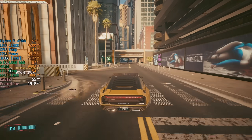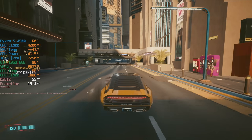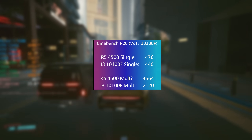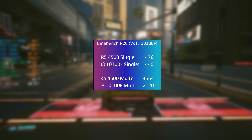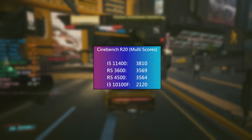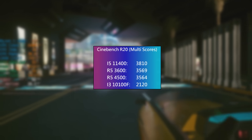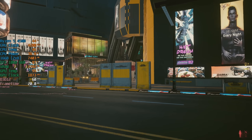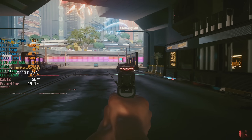At its current price the 4500 is cheaper new than used 3600s, occupying a similar price point as the i3-10100F — a quad-core chip that it'll trade blows with in gaming but outperform in application benchmarks thanks to the extra cores and threads. The cost of either chip and the required motherboards will vary depending on where you live, and it might be that the 4500 makes no sense where you are in the world. With that said, I think the price drop in a lot of territories will make it all the more popular, and now seems like the perfect time to bring you my review.